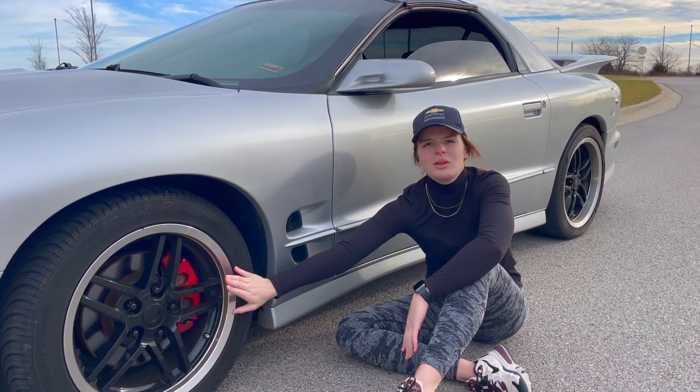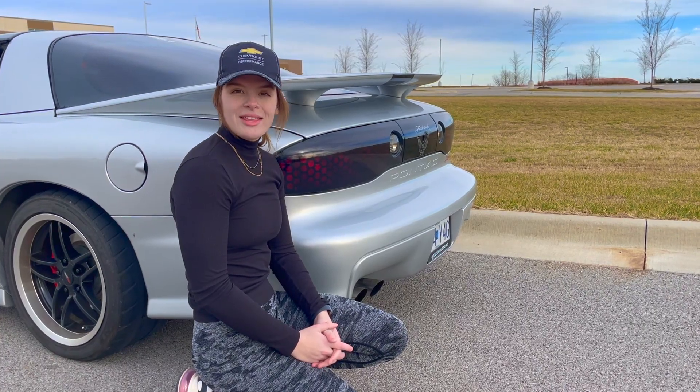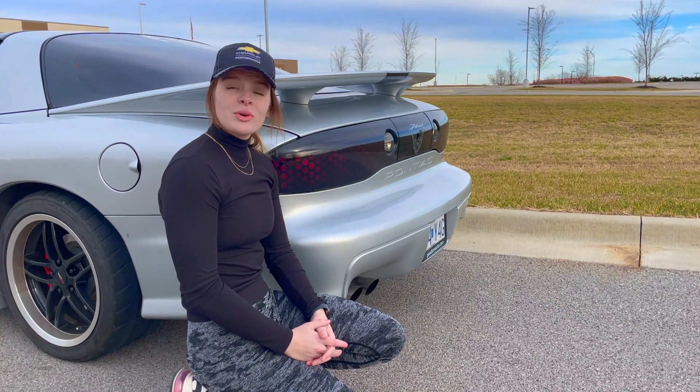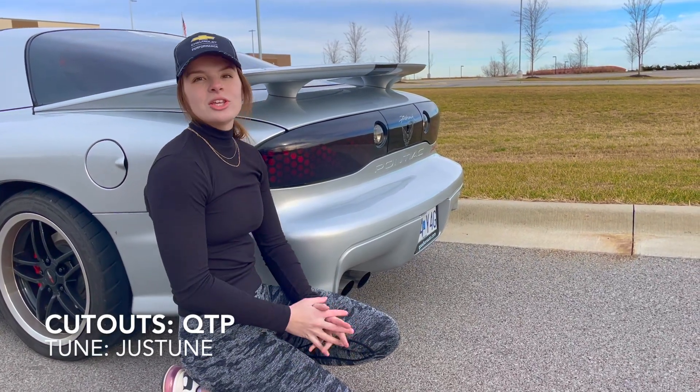Plus, check out these sweet rims. There's a 342 rear end, full length headers, 3 inch exhaust, it was tuned by JustTune, and QTP cutouts.